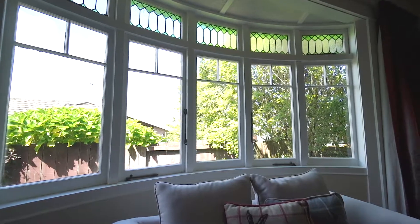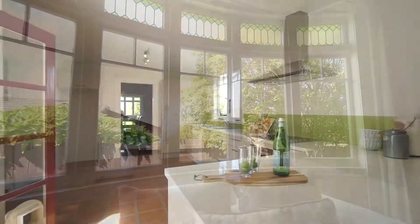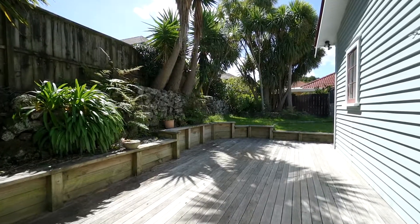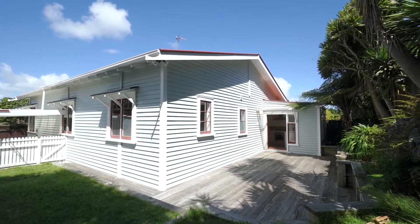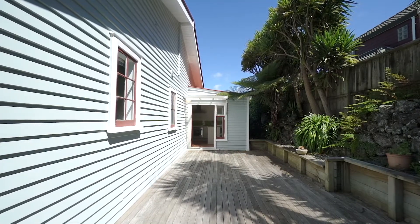I'm sure you'll love the outdoor indoor flow through the French doors from kitchen to the sun-drenched deck and low maintenance garden. The outside area is perfect for alfresco entertaining and is fully fenced.